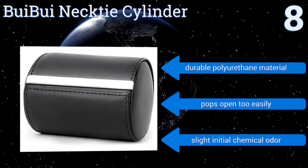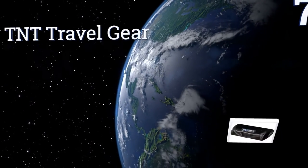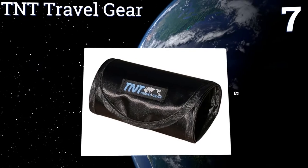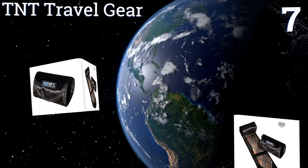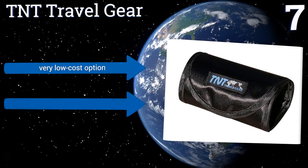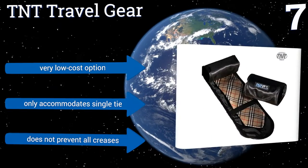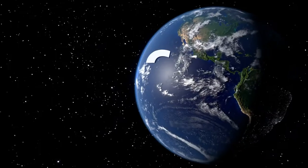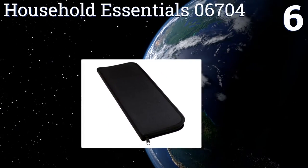At number seven, this roll-up TNT travel gear is about the most compact option for keeping a tie stored away efficiently and without it becoming wrinkled. It can be unfurled and hung from a coat hanger once you reach your travel destination. It's a very low-cost option, but it only accommodates a single tie and it doesn't prevent all creases.